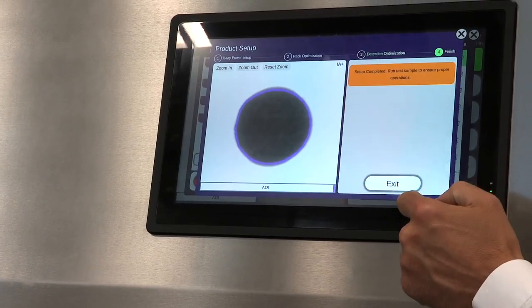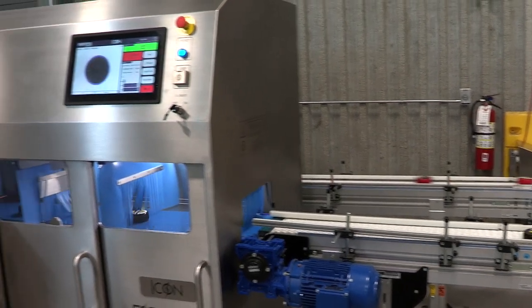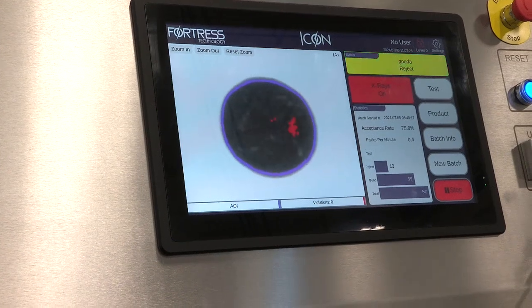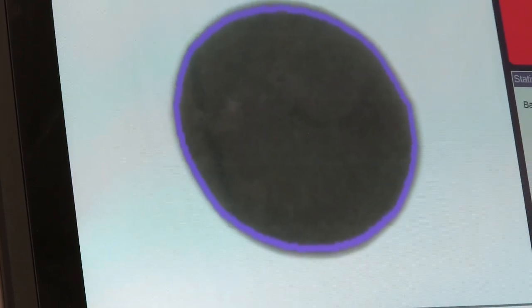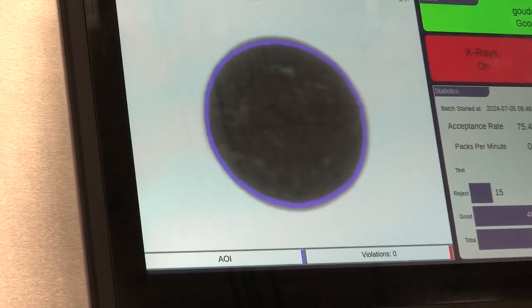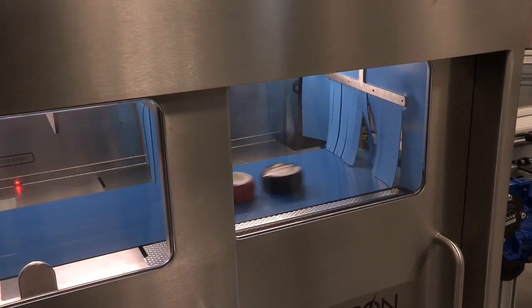Setup is now complete and we're able to start production. Of course, we would test our samples to ensure we are at the appropriate level of detection before carrying on. Here we're going to run a pack with contaminants to ensure that the contaminants we expect to be detected are detected. The red marks we're seeing on the screen indicate reject and contaminant components being identified on the HMI — those packs would be marked as a reject and removed from the production line.